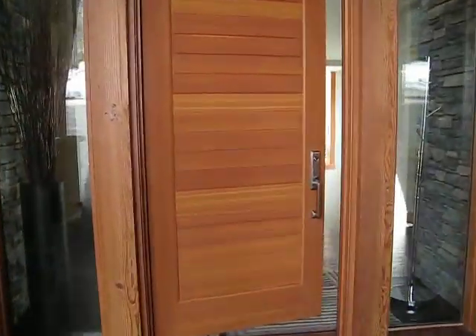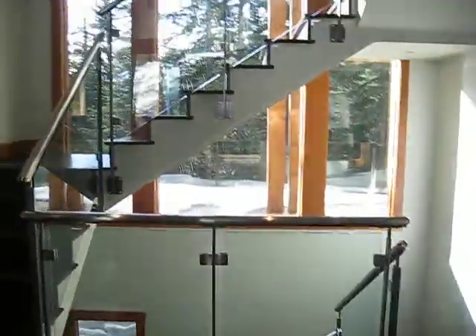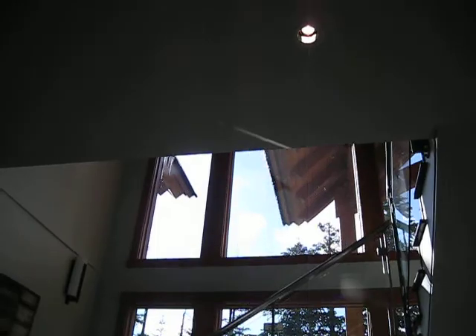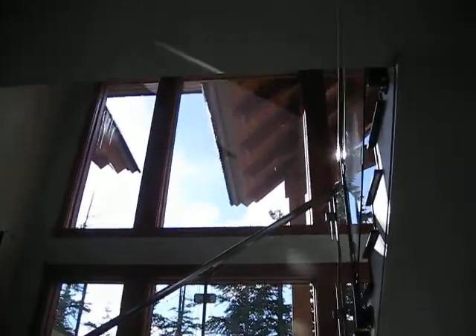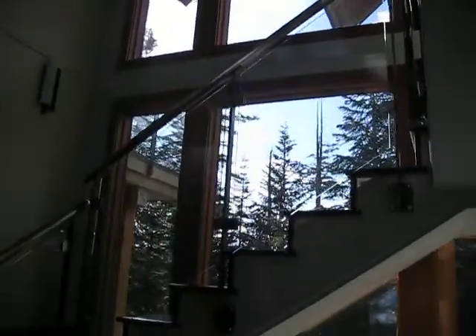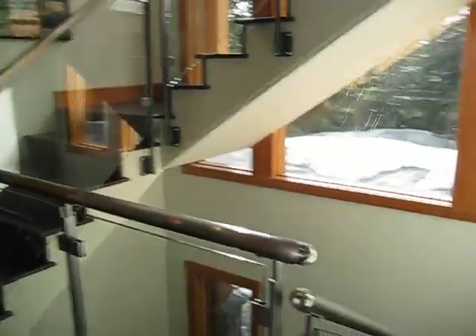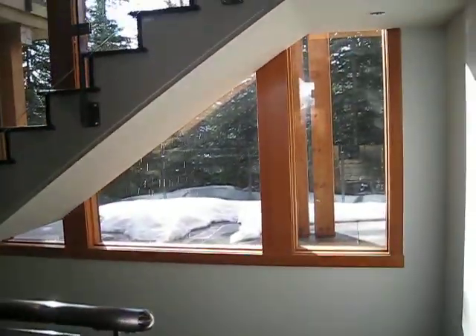This is the front entry of the home at 2939 Cadenwood, which you have not seen. Walk in and there's a really nice grand entry with views all the way up to the roof line. There's a floating staircase with glass panels and a metal railing — quite modern — with southwest exposure for lots of sunlight.